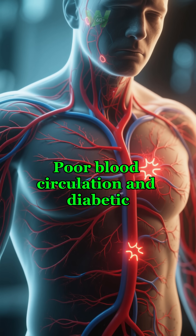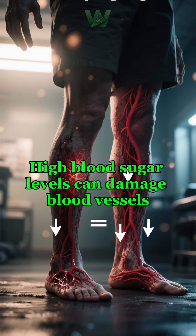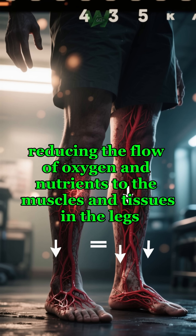Poor blood circulation and diabetic neuropathy are two major causes of leg pain in diabetics. High blood sugar levels can damage blood vessels, reducing the flow of oxygen and nutrients to the muscles and tissues in the legs.